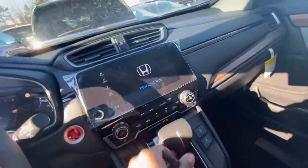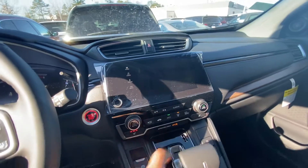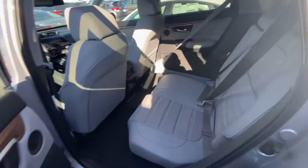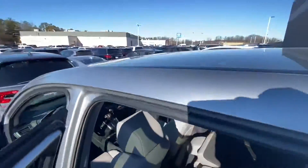This is a view of the dashboard, and here is the reverse camera. Moving to the back, we have 40/60 split seats, tons of legroom, very spacious, a nice speaker, tons of headroom, and it's also equipped with a moonroof.